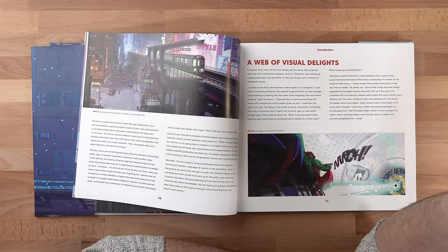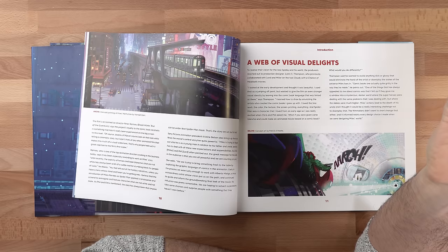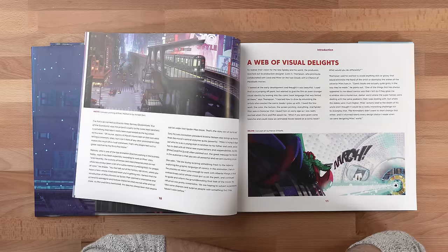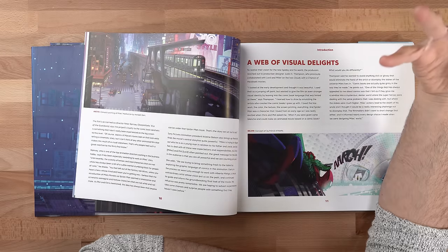They explored translating comic books into film, and the original approach they considered was a more clean, stylized approach to comic book art — the kind you very often see in comic books. But they decided to translate a grittier, dirtier style of art into the film, capturing that richness and grit of urban living, which is what ultimately made it so believable in a comic book sense.